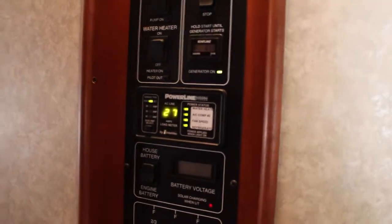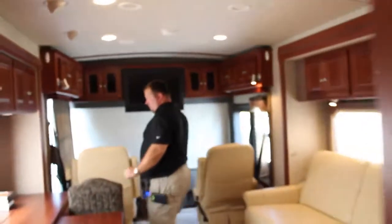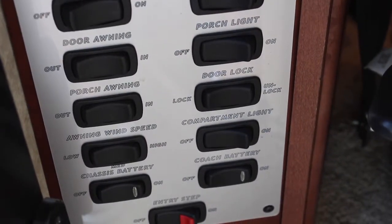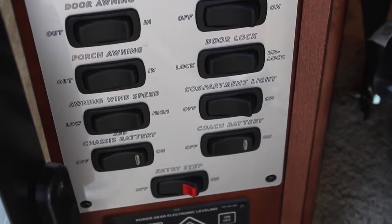Let's take a look outside. One more thing — you've got a lot of controls right here: your door awning, porch light, door lock, to name a few.